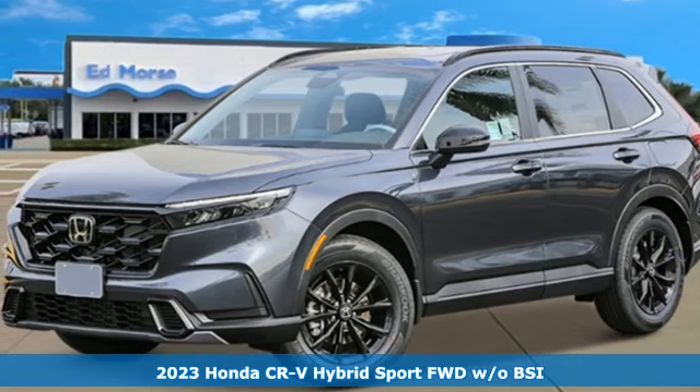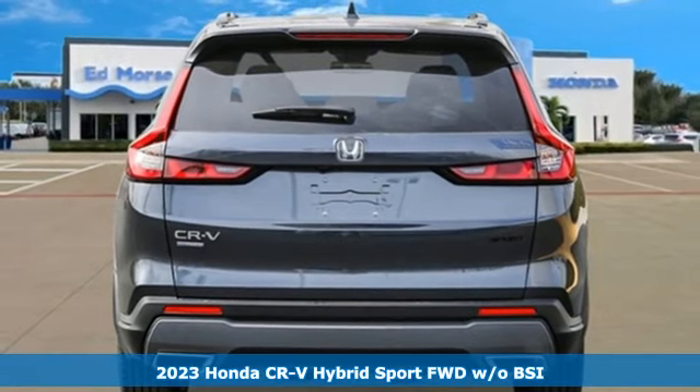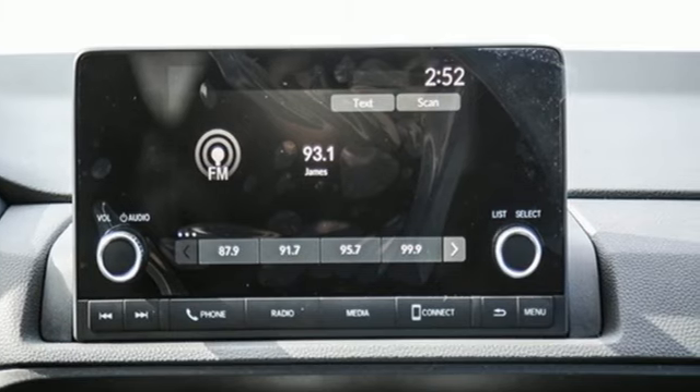Here's a new 2023 Honda CR-V Hybrid. Capability without compromise isn't a dream, it's a CR-V Hybrid. A great vehicle is comprised of great features like these.